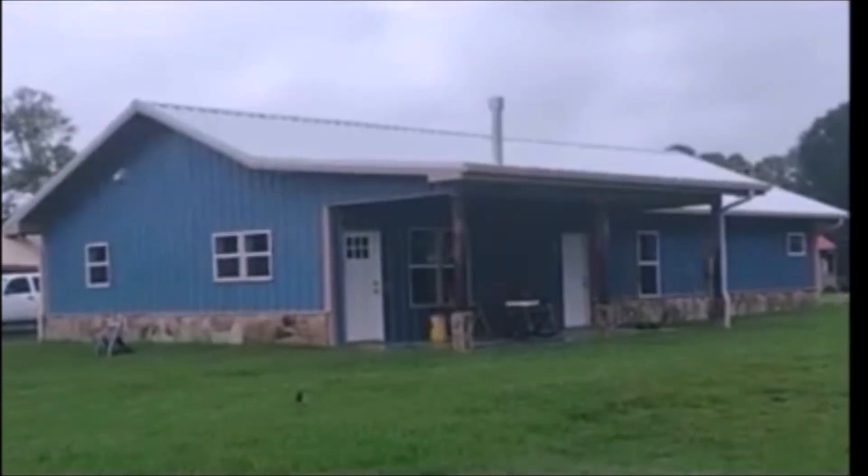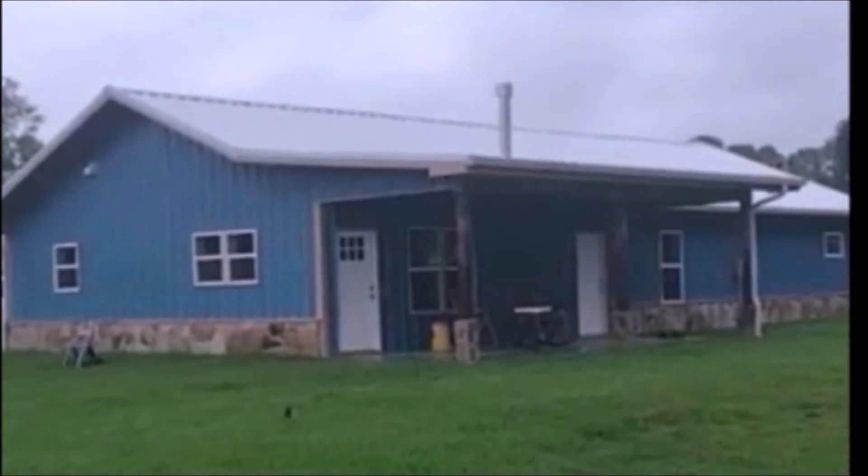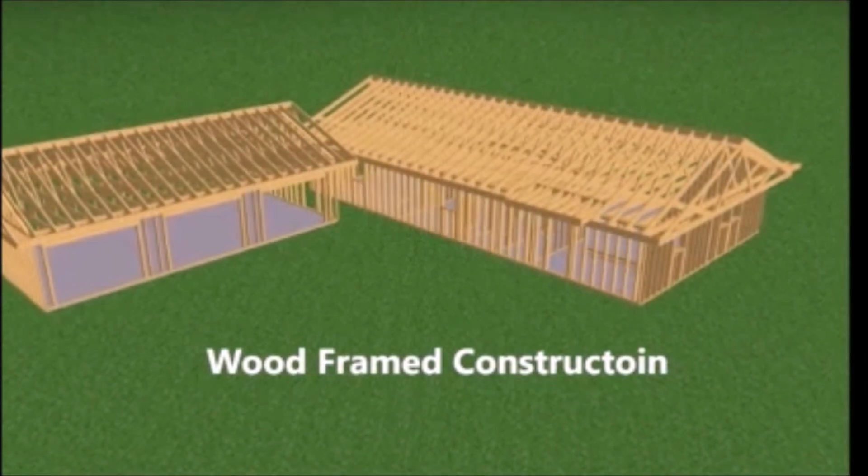There were seven items that we incorporated in the design and construction of this house to withstand high winds and tornado winds. This was a wood frame constructed house with exterior walls of two by six.